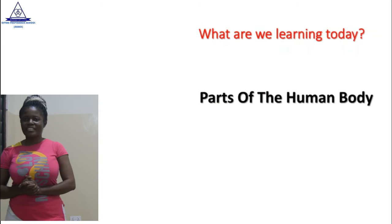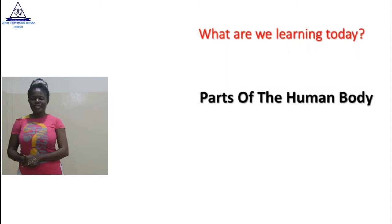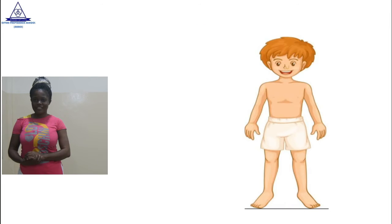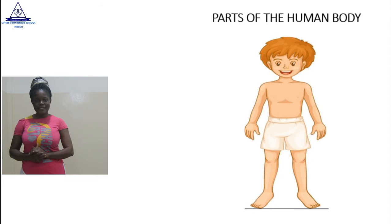You are right. Say it after me: Parts of the human body. Take a look at the picture on your screen. Observe the picture carefully. What can you see? Very good. This is a picture of a human body. Together, we are going to identify the parts of the human body, but we will concentrate on the upper parts of the human body today.